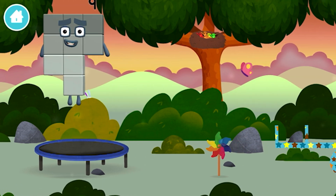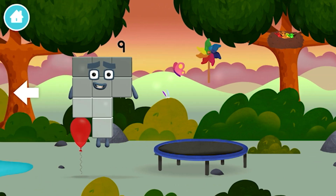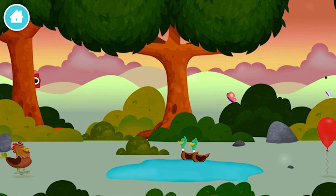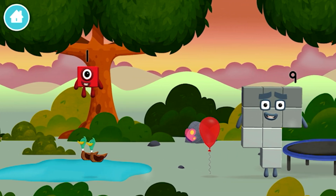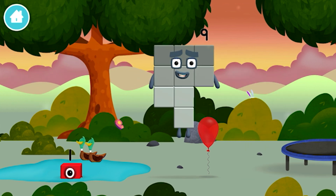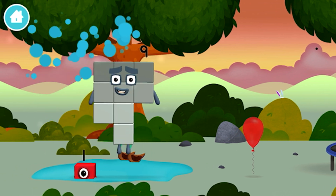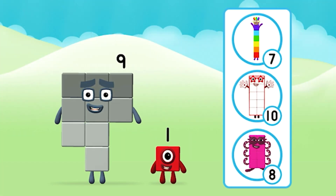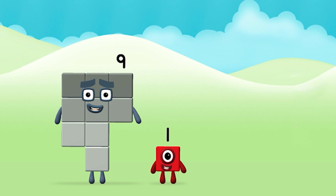A windmill. A windmill. Try looking to the left. Which number block did you find? I am one. Which number block do you think adding these together will equal? Correct! You chose the right answer.